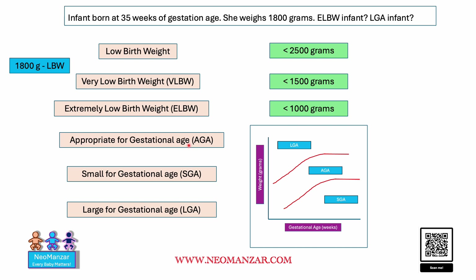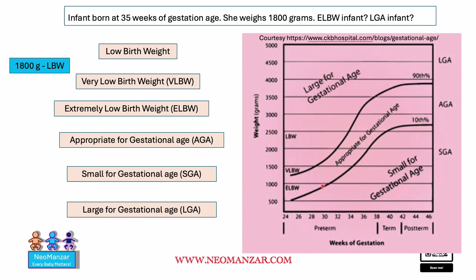What about appropriate for gestational age, small for gestational age, or large for gestational age? On the growth chart, any baby above the 90th percentile is LGA, and any baby below the 10th centile is SGA. Let's plot this baby — 35 weeks, 1800 grams — so this baby is appropriate for gestational age.